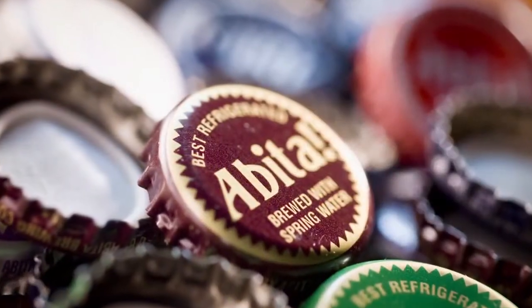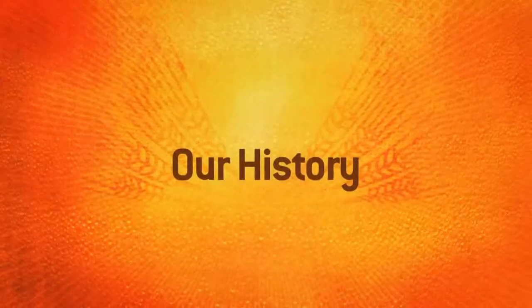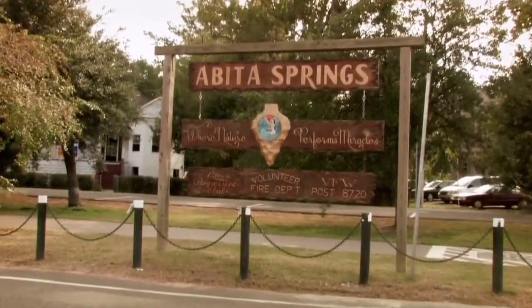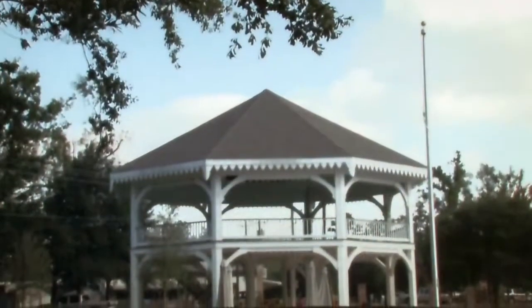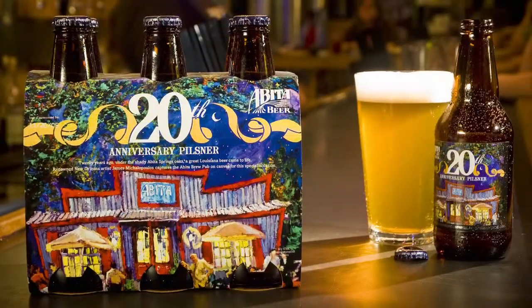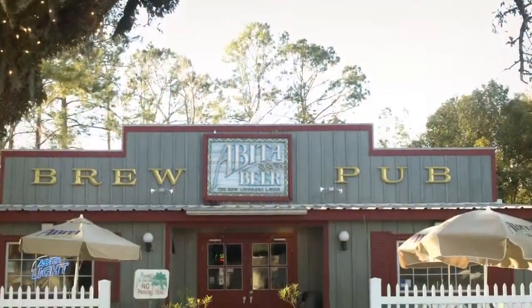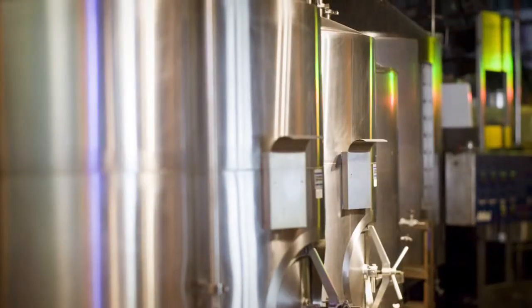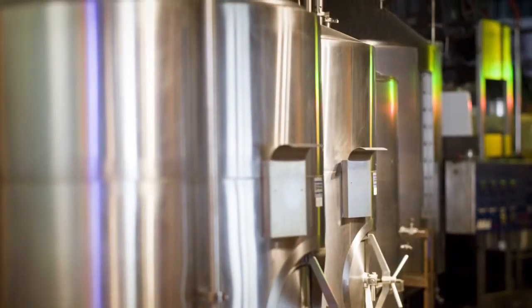Welcome to the Abita Brewing Company. For over two decades, the small town of Abita Springs has been our home. We started here in 1986, but quickly outgrew the building. Today, the old brewery building houses the Abita Brew Pub and Restaurant, but for the first eight years, this was the entire Abita Brewery.